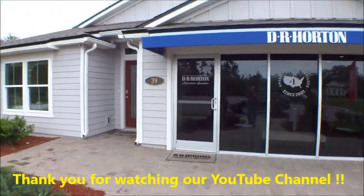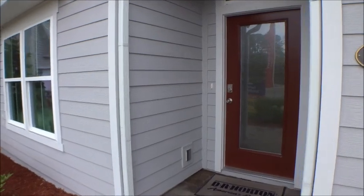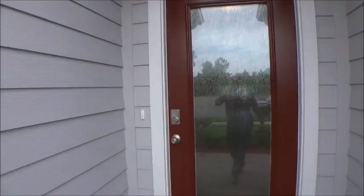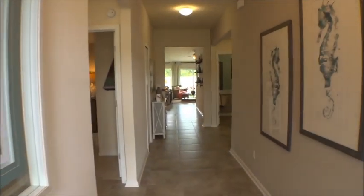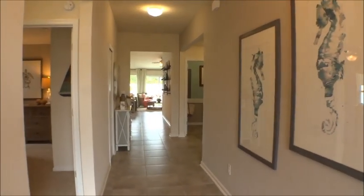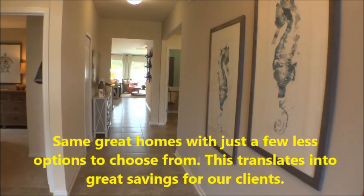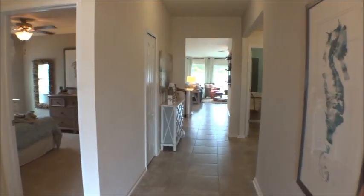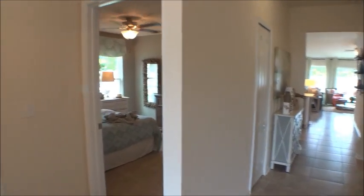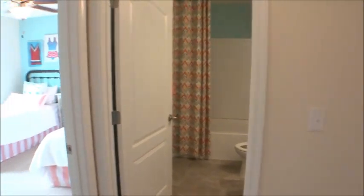Sharon and I are always honored and blessed to give you great information. This model is the Cordova — about 1,860 square feet. I'll explain some of the differences between the Excel line of homes and the standard D.R. Horton homes. They're changing from standard D.R. Horton homes to the Excel line — same great homes, just a little less on the options, which is keeping pricing down.